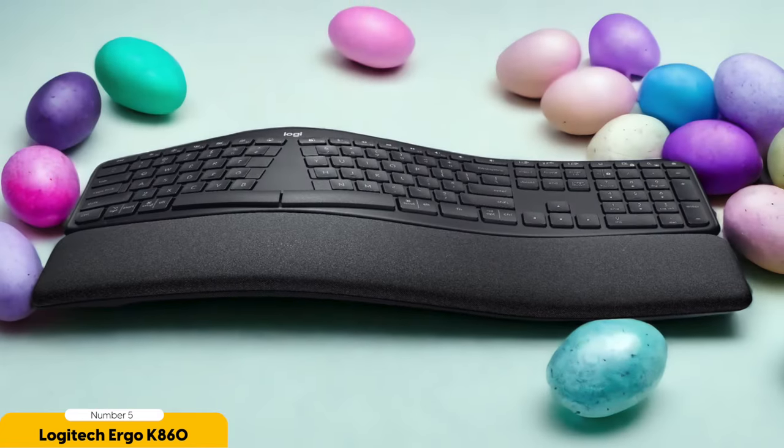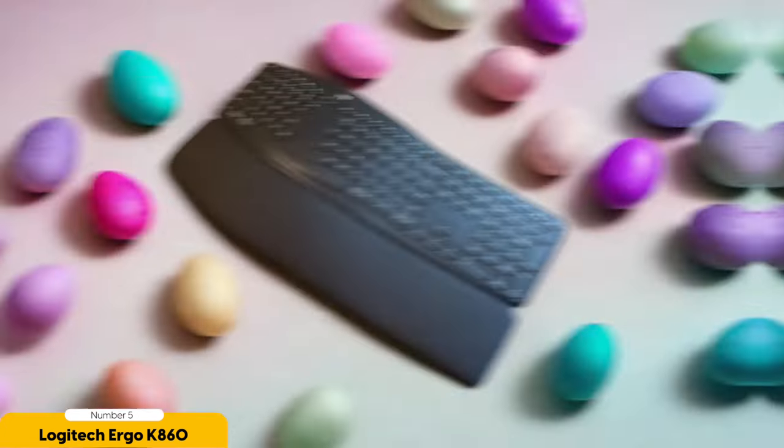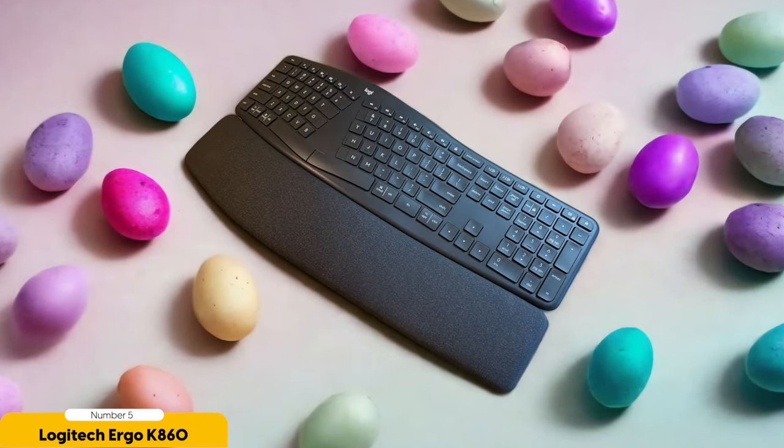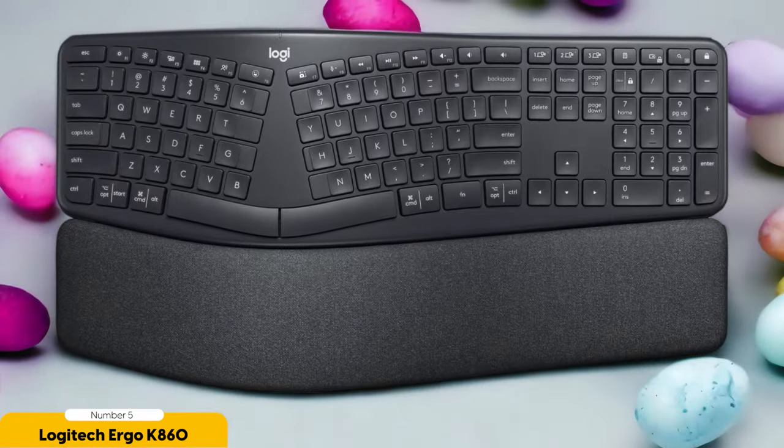The gentle slope helps position your hands at a more natural angle, like a masseuse gently kneading away any tension in your wrists. Not only is the Ergo K860 comfortable, but it's also highly functional. The keys are so responsive it's like typing on a cloud of marshmallows, minus the stickiness. And let's not forget about the cushioned palm rest — it's like a mini vacation for your hands. Plus, the keyboard is wireless, so you can wave goodbye to the tangled mess of wires that haunted your workspace.